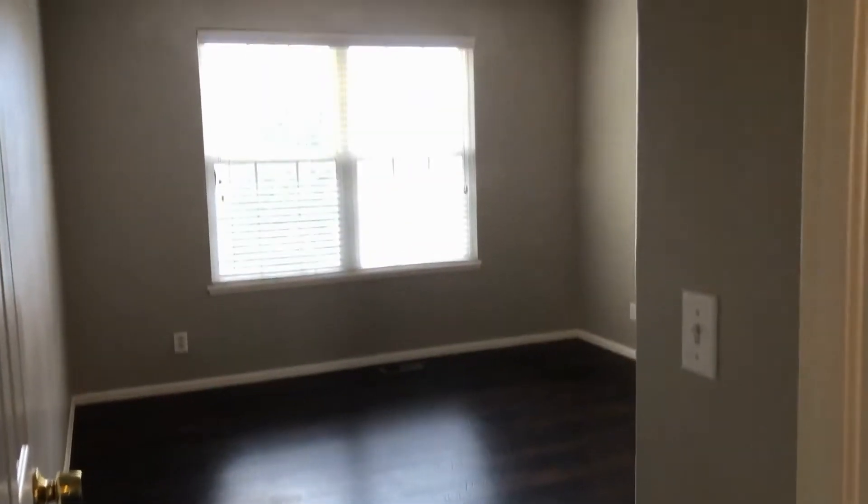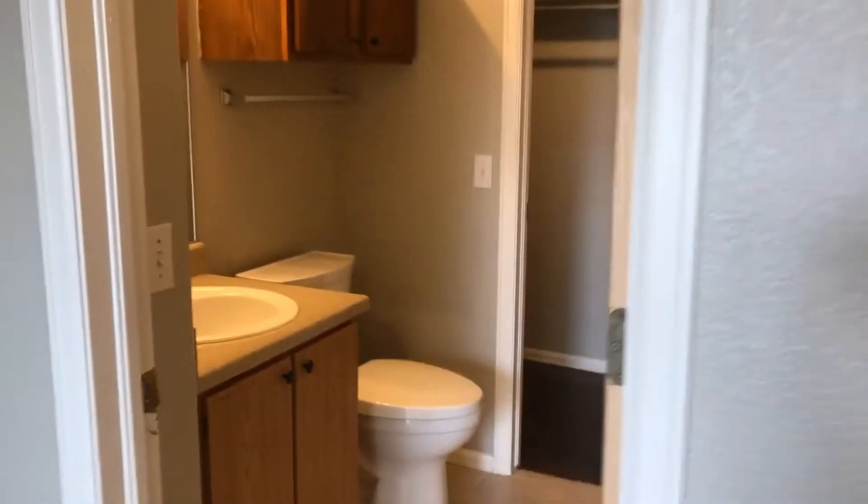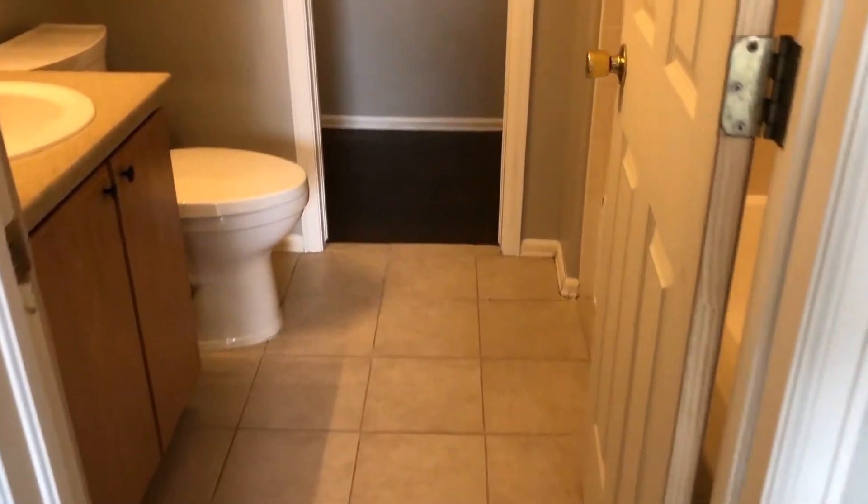Our first room off to the left is our master. The hardwood floors continue here, with large windows. We have our bathroom with a walk-in closet.